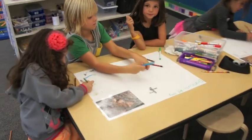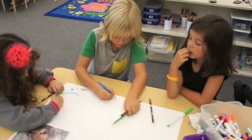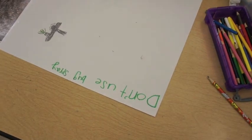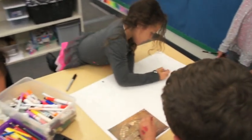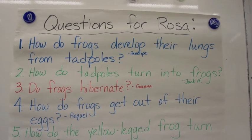My students wanted to do something to help save the yellow-legged frog too. So we decided to bring in a frog expert from Marin Municipal Water District to help us. Before she came, we read a book about frogs and the activities that people around the world are doing now to help save their native frogs. We also came up with questions for our local expert.